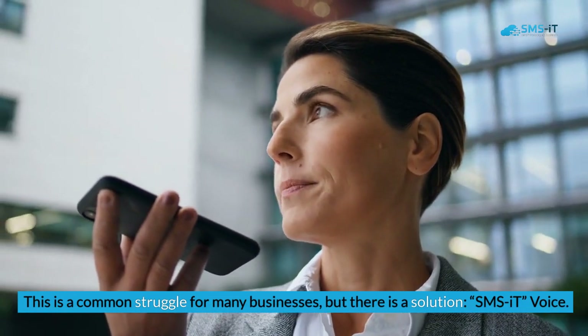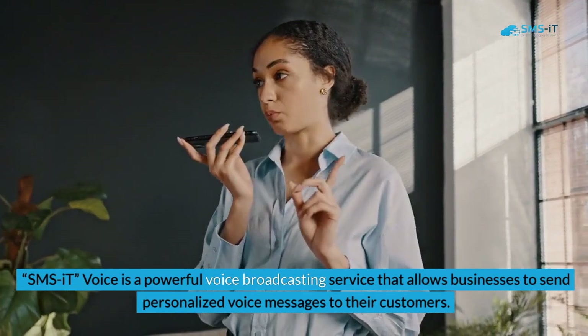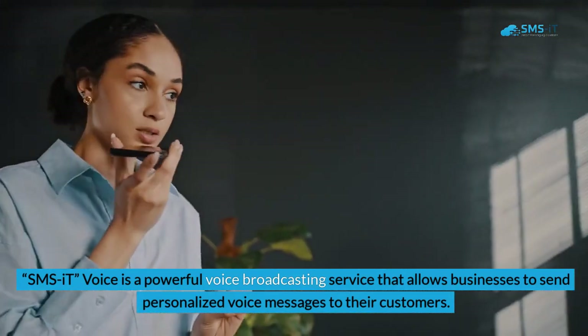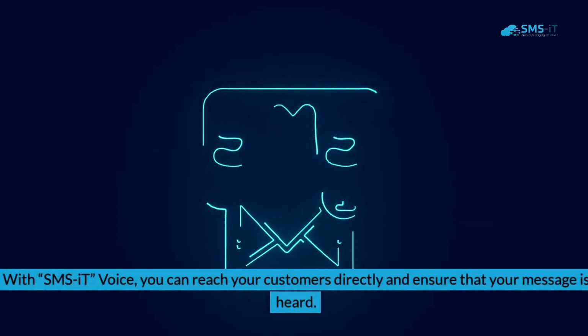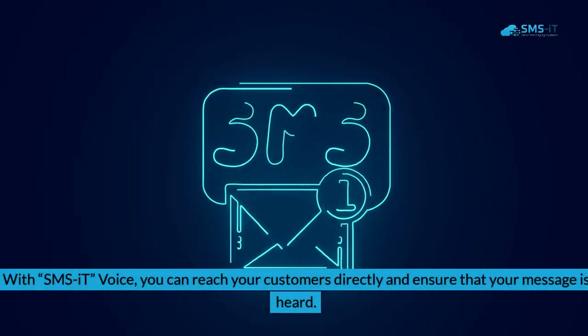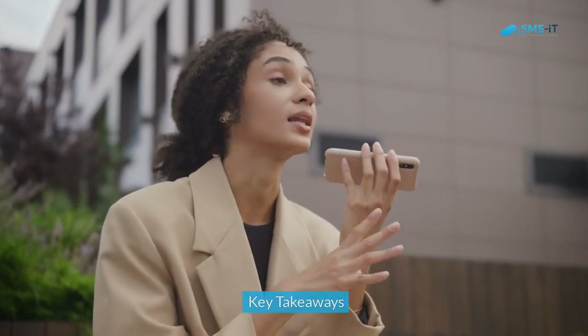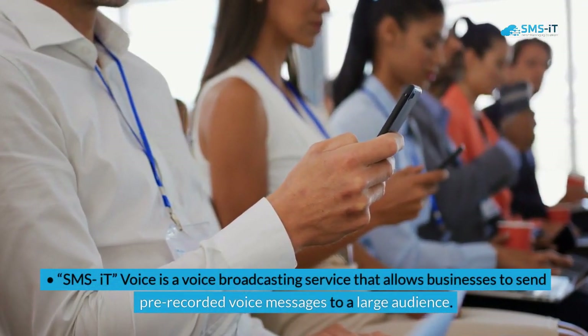But there is a solution: SMS It Voice. SMS It Voice is a powerful voice broadcasting service that allows businesses to send personalized voice messages to their customers. With SMS It Voice, you can reach your customers directly and ensure that your message is heard, whether you want to send out promotional offers, appointment reminders, or important updates.